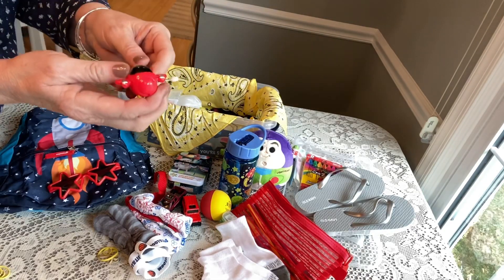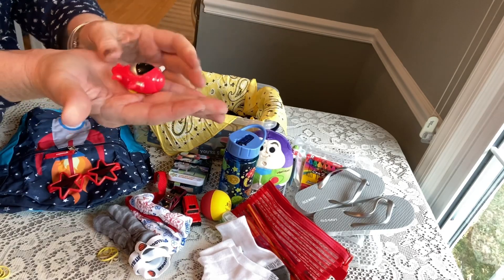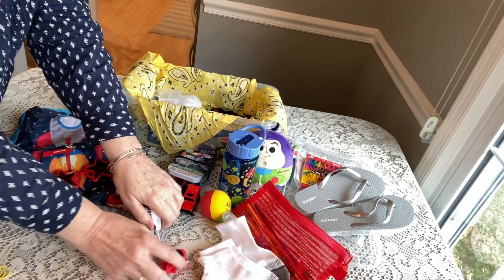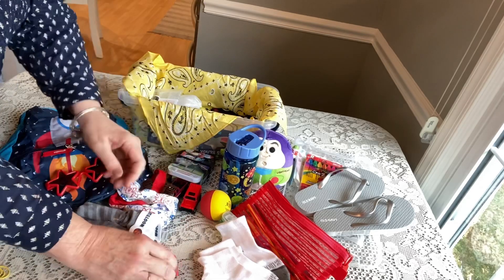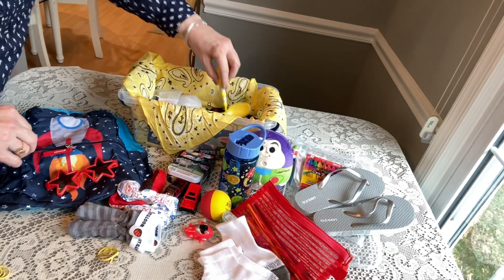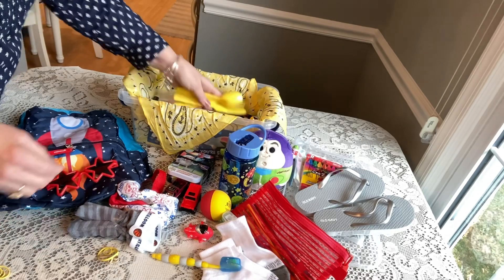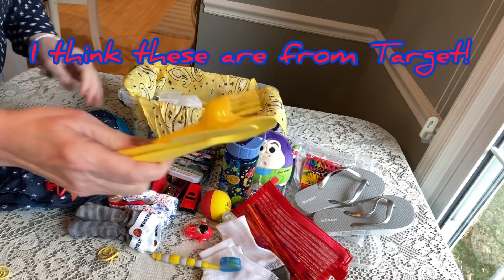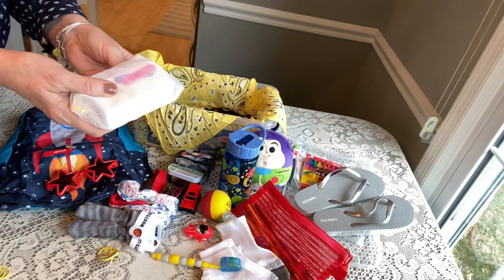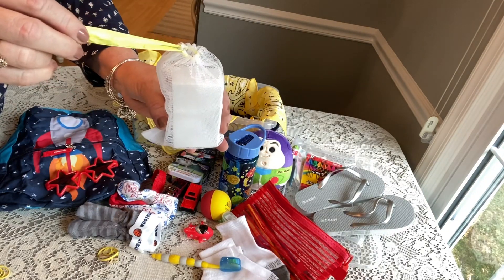He has a little wind-up plane — let's see if it goes. He has a toothbrush with a cap on it, utensils from IKEA, and a bar of soap with a nail clipper and nail files inside a soap saver that I get from Amazon.